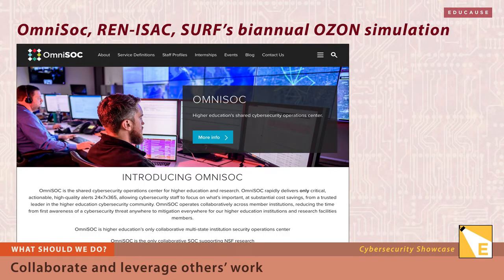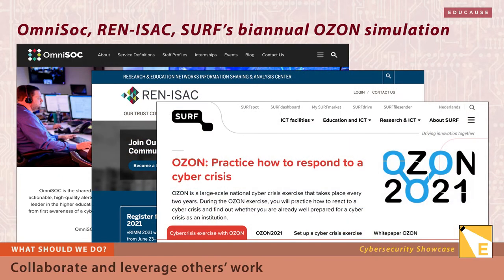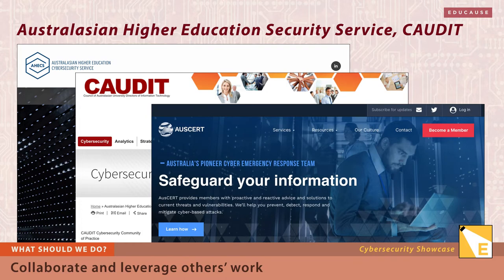Some collaborations are formal, like Omni-SAC and REN-ISAC in the United States, or the Ozone Crisis Simulation Center run by CERF in the Netherlands. There's also the shared security function by 30 Bavarian state universities in Germany, or the Australasian higher education cybersecurity service led by CAUDIT, which helps its members safeguard the intellectual property and reputation of Australasia's universities.